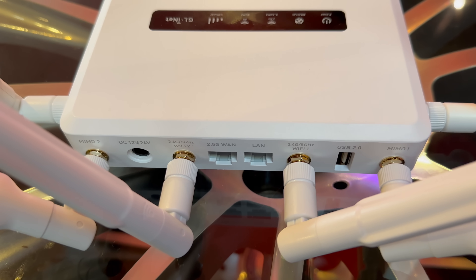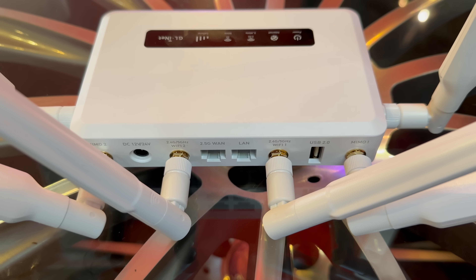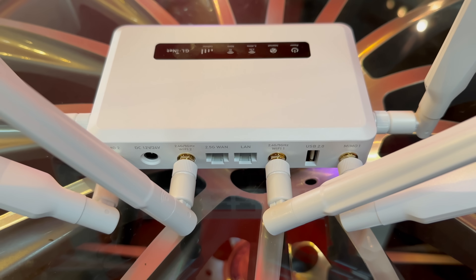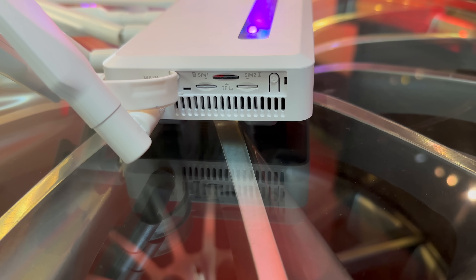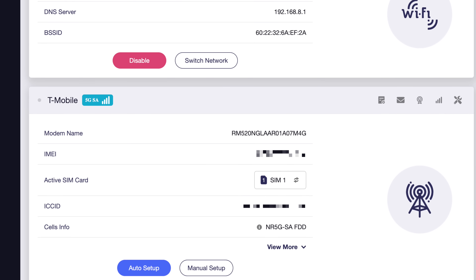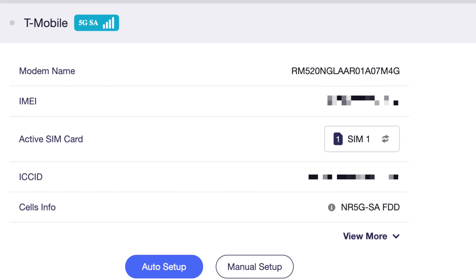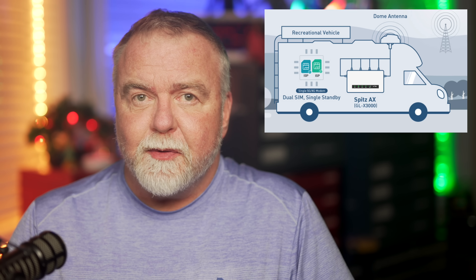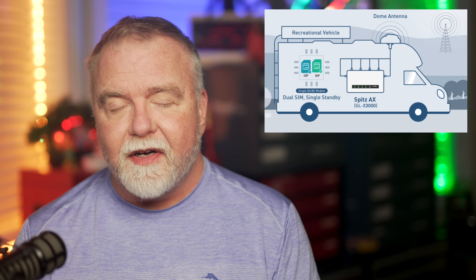Now we've looked at simple travel routers in the past, but the Spitz AX takes it to an entirely new level, adding dual-cellular SIM support, which allows you to have a domestic and international SIM installed at the same time. Imagine you're traveling across the country in your RV moving from one state to another. With dual-SIM support, you can switch between carriers effortlessly, ensuring you always have the best possible connection without any downtime.